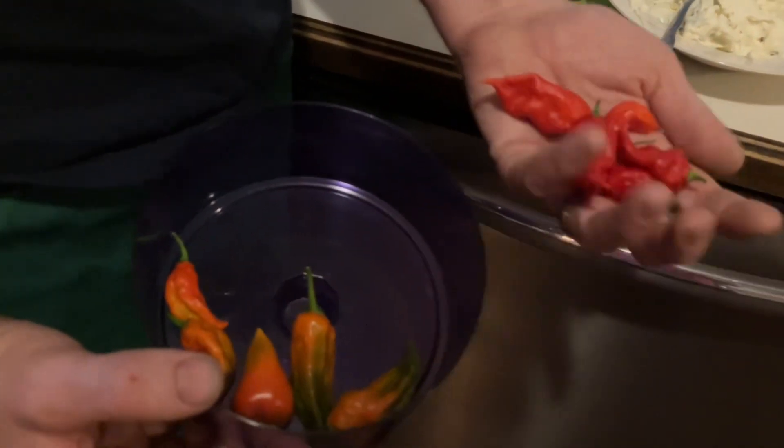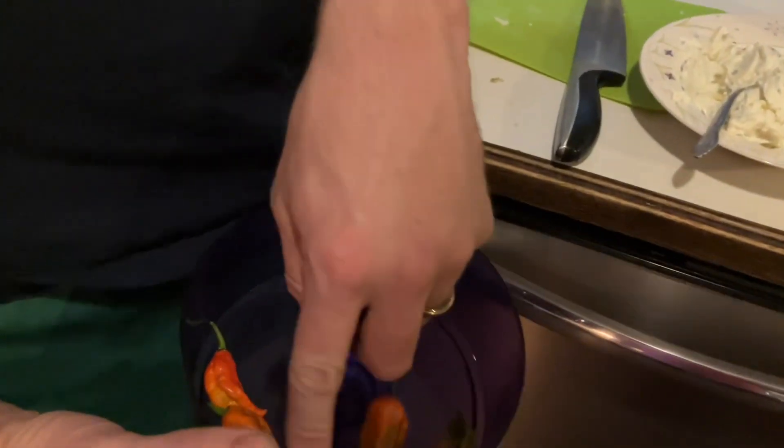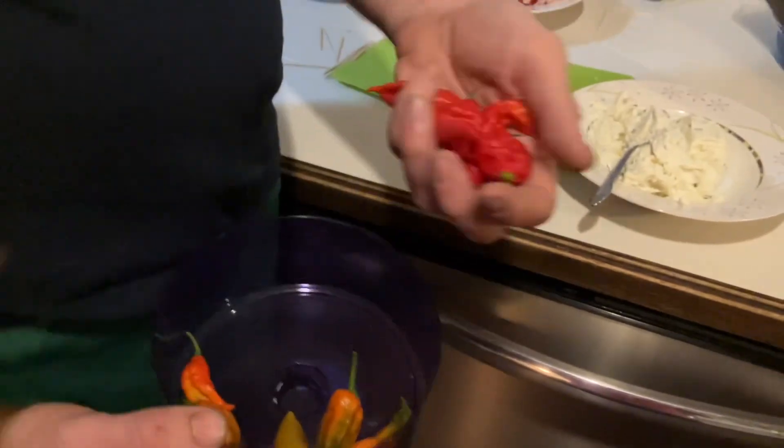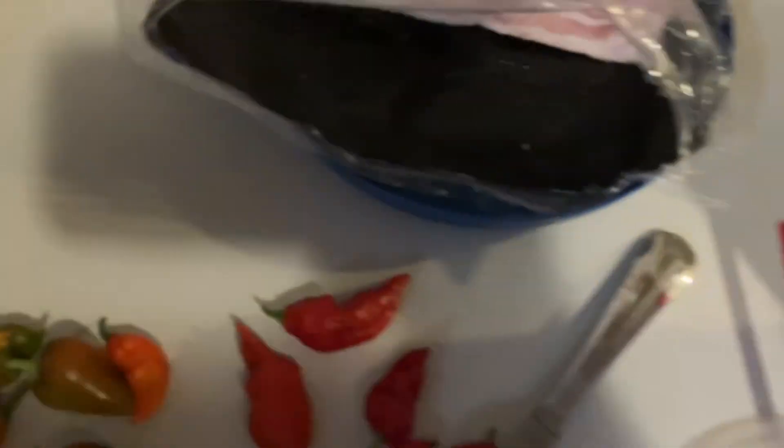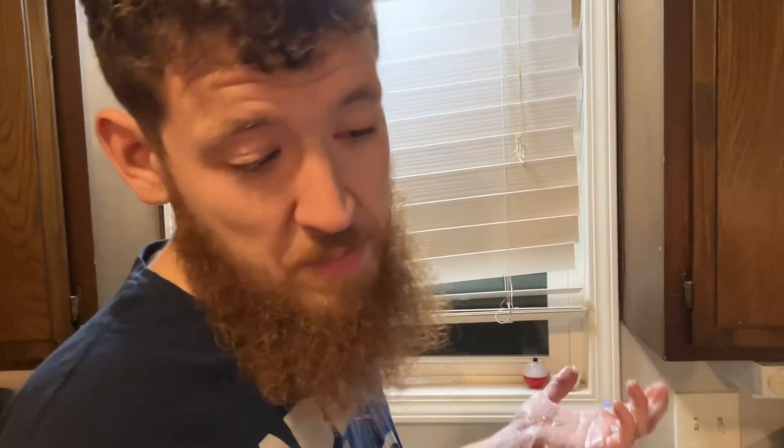I wonder if they taste different. Yeah, and they're the same color as that. I've seen the changeover and they don't start out that color. Nope. The question is, do we eat one of the orange ones or one of the red ones? I think it's only fair that we pick one and each of us — one orange, one red. You picked last time, so I get to pick which pepper you eat, and then I pick which pepper — we obviously have to take the opposite color.